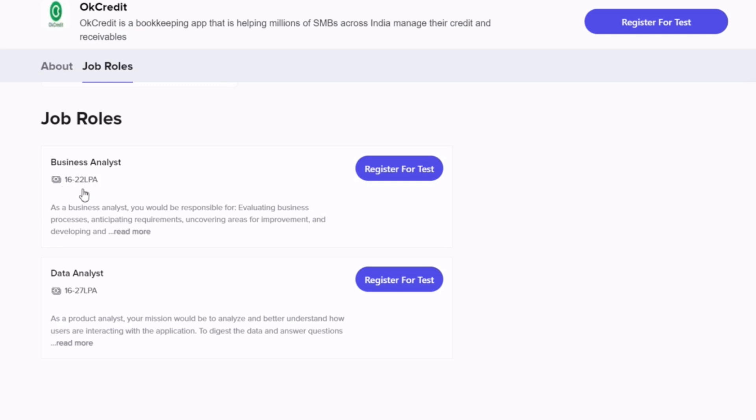The packages are very good. For Business Analyst, the package is 16 to 20 LPA. For Data Analyst, the package is 16 to 27 LPA. It is very good.